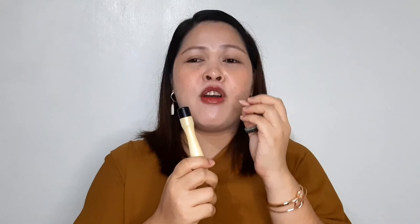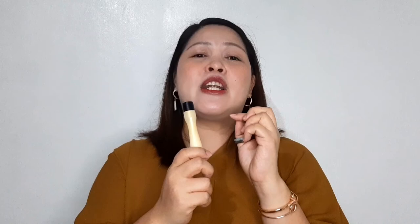Pangatlo ay yung tinatawag na - nakakalighten ba siya ng dark circles, or nakakareduce ba siya ng eye bags and fine lines? Para sa akin, nakakareduce siya ng fine lines, pero hindi siya nakakalighten agad-agad ng eye bags. Ibig sabihin hindi naman nalighten yung eye bags ko, pero yung fine lines dito malapit sa mata ko dito sa bandas ilalim ay na-reduce naman siya.